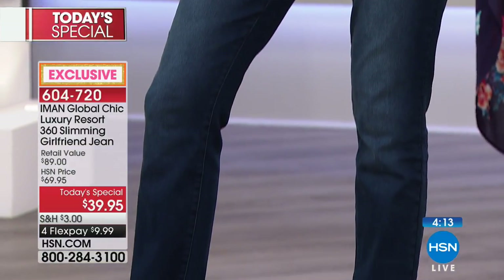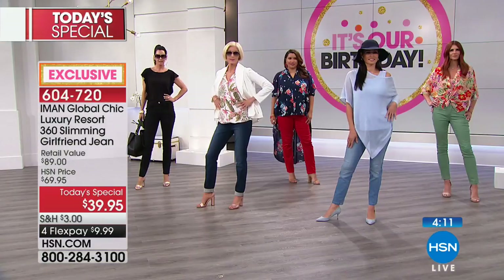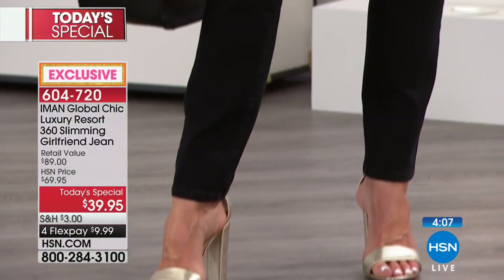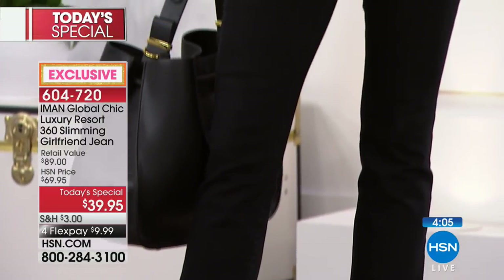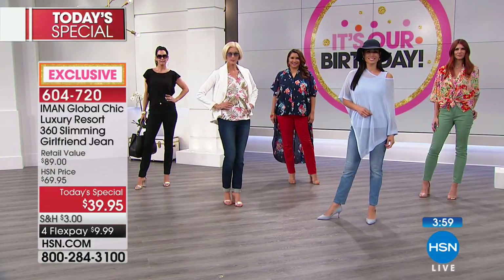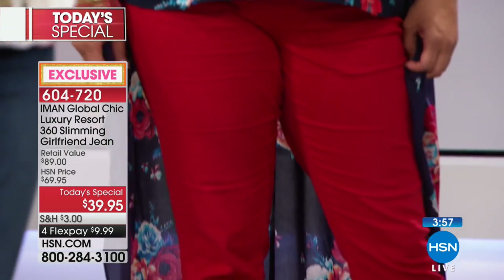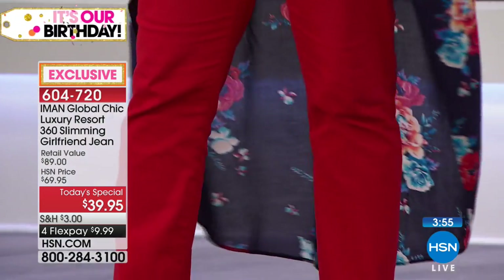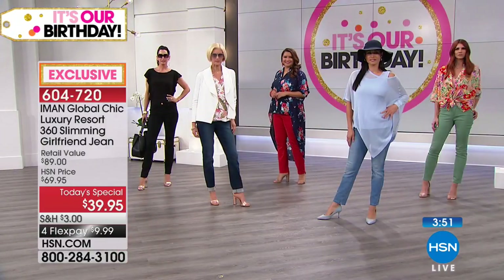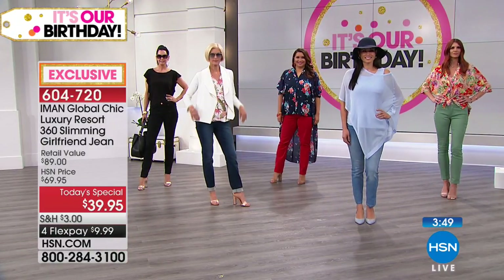Everybody adores Iman. You may have seen her grace the covers of many magazines — she is the first original supermodel known worldwide. You just say Iman and everybody knows who she is. So many magazines have dubbed her one of the most beautiful women in the world. She's had the privilege of working with the biggest and best designers, so she understands fit. Today you're getting the ultimate fit in a 360 slimming girlfriend silhouette.